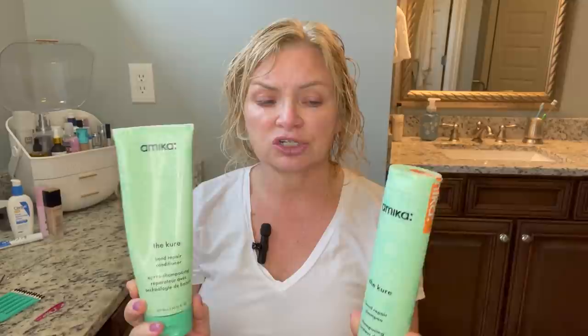First I want to show you the shampoo and conditioner products I'm using. All of these products will be linked down below for your shopping ease. The main two things I'm using right now are by a line called The Cure by Amica — it's the bond repair shampoo and bond repair conditioner. The stuff smells amazing and it is a bond repairing system. I actually got this through my FabFitFun box and I've absolutely loved it.